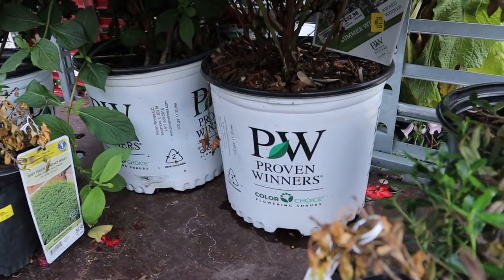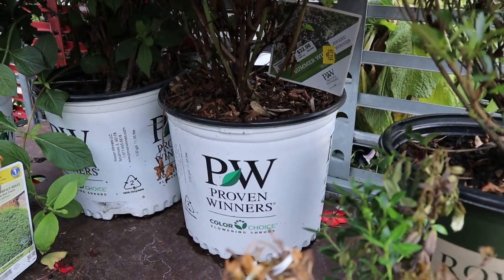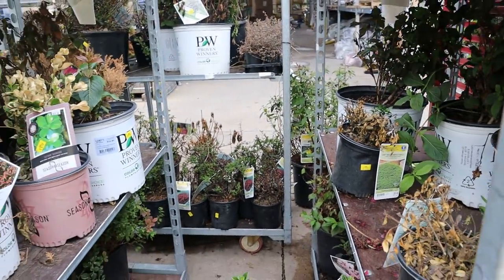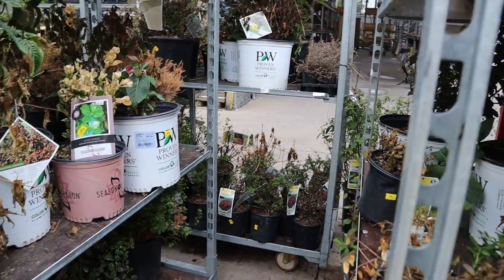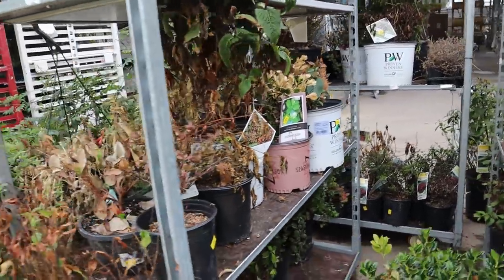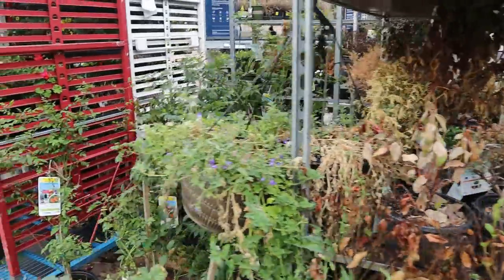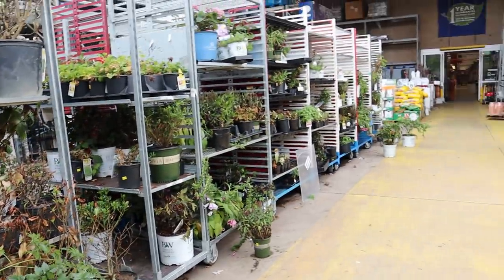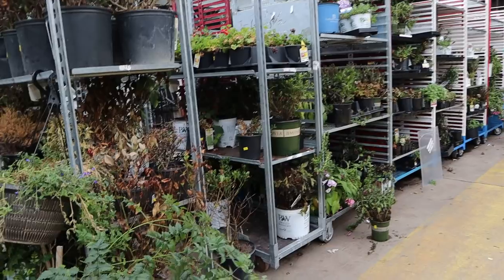We also have some Summer Wine Ninebark — I already have two of these in my garden so I don't need another one. They are gorgeous, on sale for sixteen bucks. The two I already have I got for eight and five dollars, so sixteen is a bit too high for me. But you can't go wrong with clearance plants — this is just gorgeous.